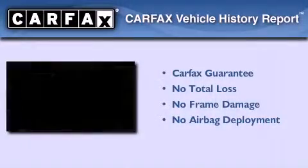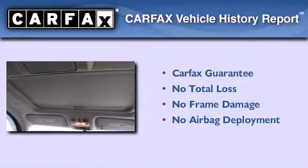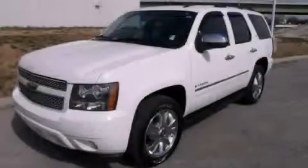This vehicle has fewer than 39,000 miles on the odometer. Not to mention that this Chevrolet qualifies for the Carfax buyback guarantee. We invite you to contact us today to learn more about this vehicle.